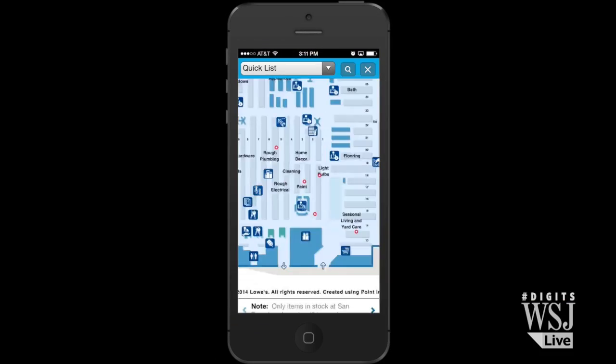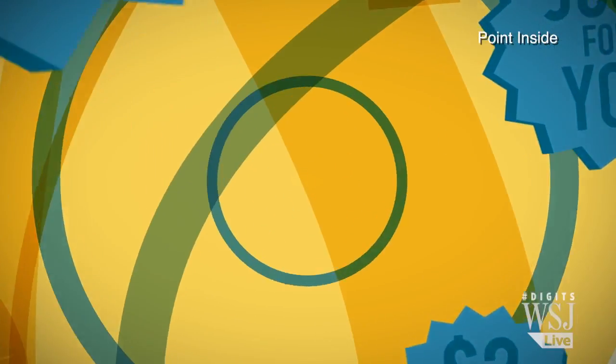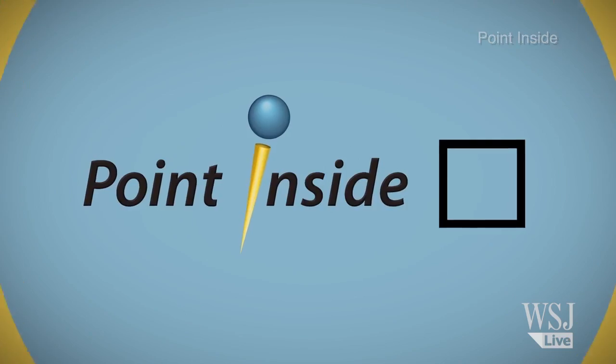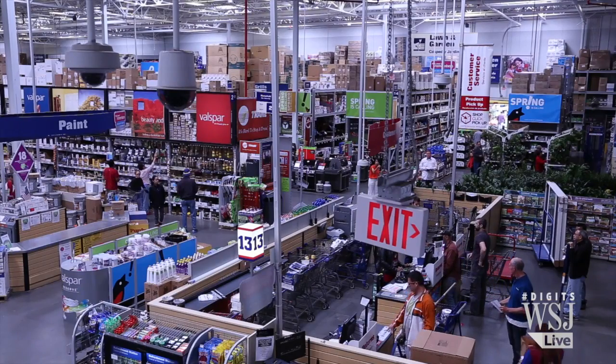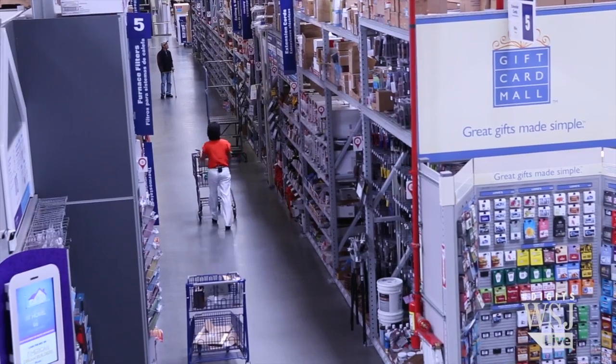It's called Point Inside, but you wouldn't recognize it by its name. Instead, the company is teaming up with big box retailers like Lowe's to create a kind of hybrid between online and in-store shopping. 95% of all sales still come from inside the store, and so applying digital technology to the store makes sense, especially since e-commerce has been kind of flatlining.